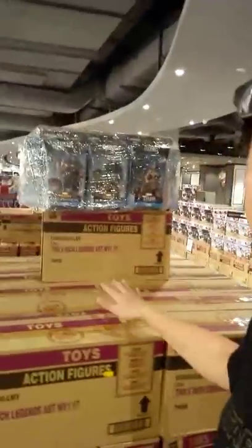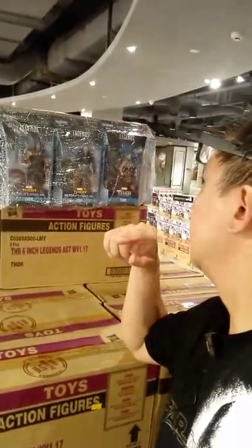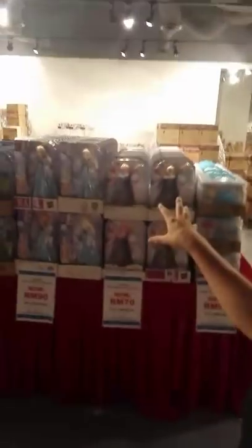Over here, these boxes are exciting but they have no prizes. It's the Thor Ragnarok Wave 1 Marvel Legends — a case of 8 going for 640 ringgit. You can build a Hulk Gladiator figure from this set.